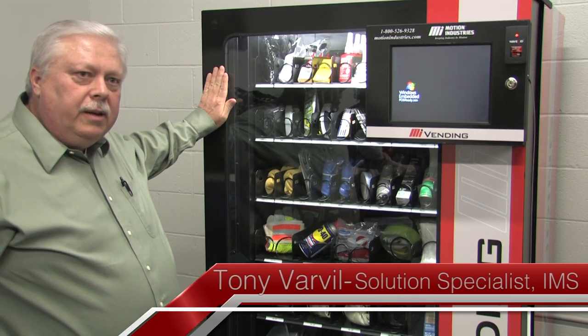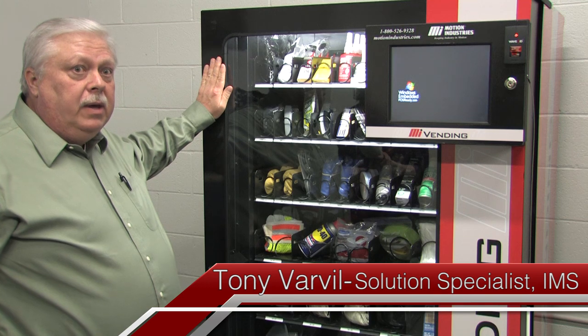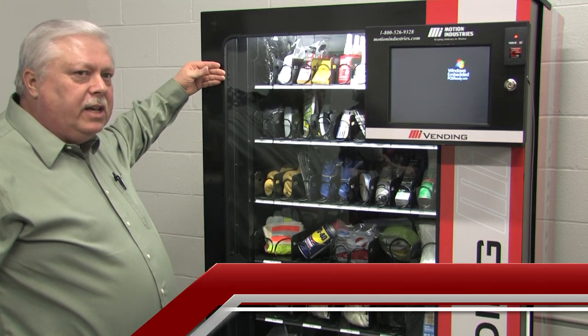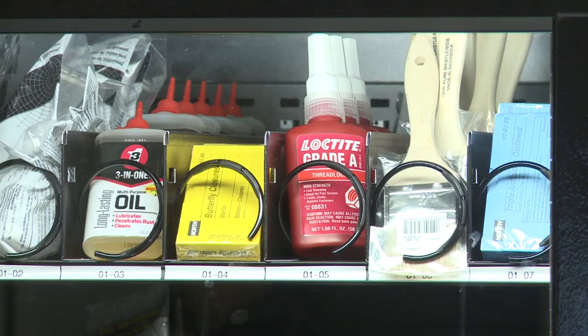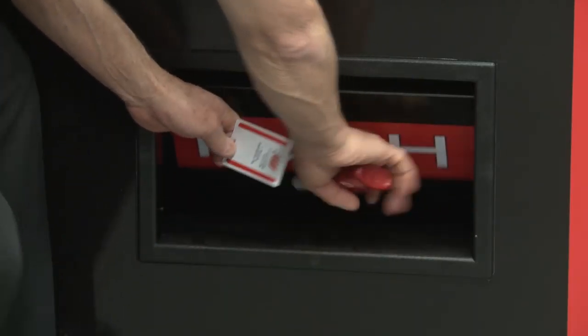This is our coil machine. This machine is a great application for high-volume items. It has a limitation of approximately 60 to 70 different line items, but it is really great for dispensing a high volume of items. This is typically used for your industrial supply products as well.